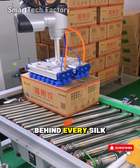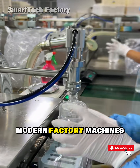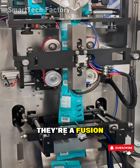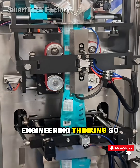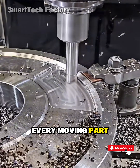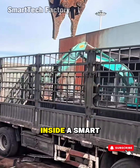Behind every silk-smooth motion lies a world so complex it's almost overwhelming. Modern factory machines aren't just repeating the same action over and over. They're a fusion of sensors, algorithms, advanced materials, and engineering thinking so refined it feels almost meditative. Every moving part has a purpose, a reason, and a story behind it. Inside a smart factory, speed alone doesn't define greatness.